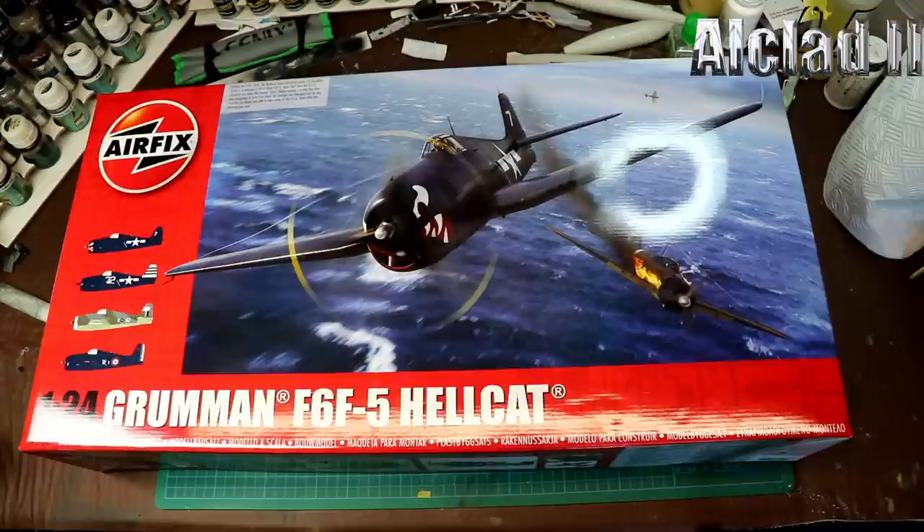Tonight's review: the 1/24th Grumman F6F-5 Hellcat, box number A19004. The box is massive — it's the same size as the Typhoon, which I have proudly sitting up there, which I built a couple of years ago for Telford. I'm going to build this one for Telford this year, so when you come along to the Alclad stand, hopefully you'll find this one finished.